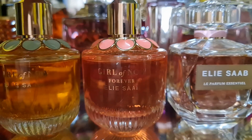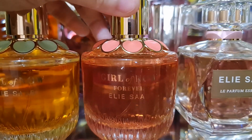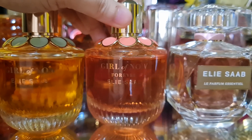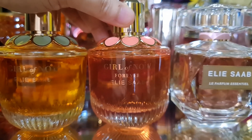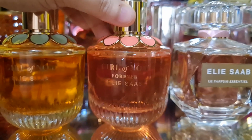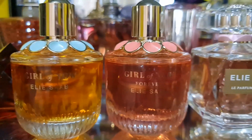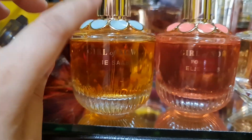The Girl of Now Forever is a sweet fruity vanilla woody citrus fragrance with an almond note as well, but this is the fresher and brighter version of the original. I love the original more though.